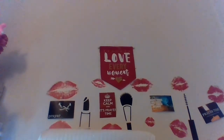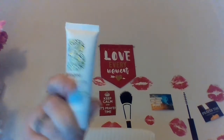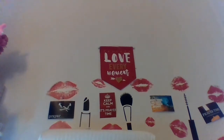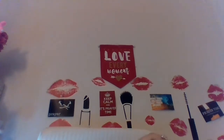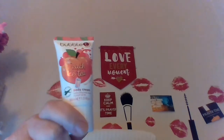So I got a Briogeo Be Gentle, Be Kind — you know I like getting their products. And I love getting the hand and body stuff, so this is my Bubble Body Cream Peach Iced Tea. Real light smell, so I'm so happy. Feels really good on too.